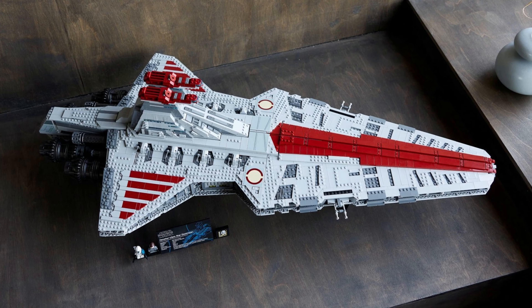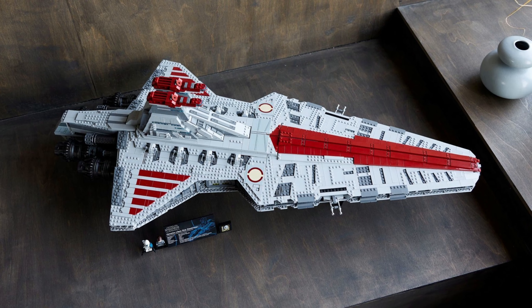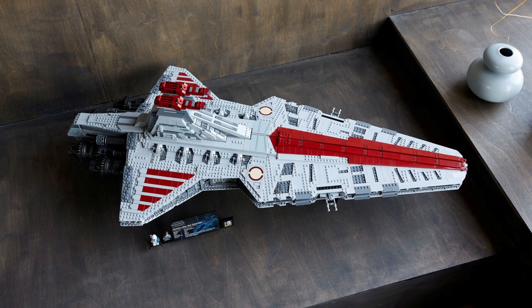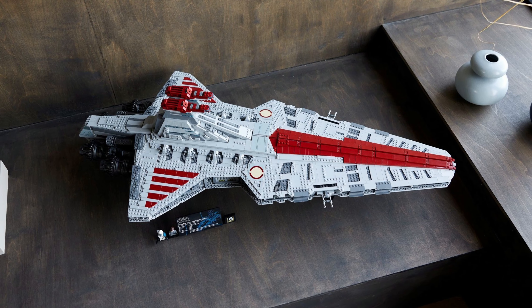Lego was adamant about the UCS Gunship — if we wanted to see more prequels UCS sets, we needed to buy it, as those numbers reflect interest. We may have got another in the Venator, but this is still a situation where we need to put our money where our mouth is. Purchasing the Venator is a big ask, of course, but if at all feasible and you're interested, you're going to want to go for it.